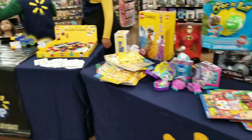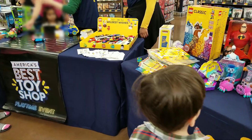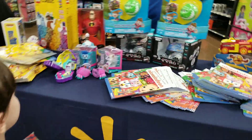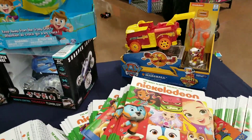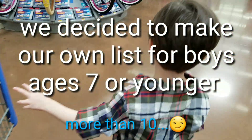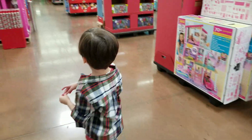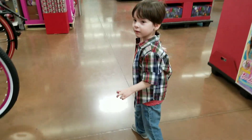Here's the Walmart Best Toy Shop. We're here at Walmart and we're going to look for the top 10 boy toys. Let's go look at those.